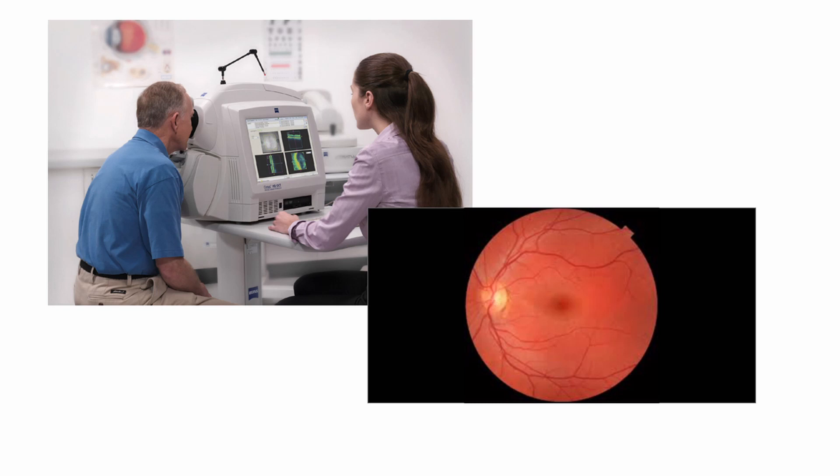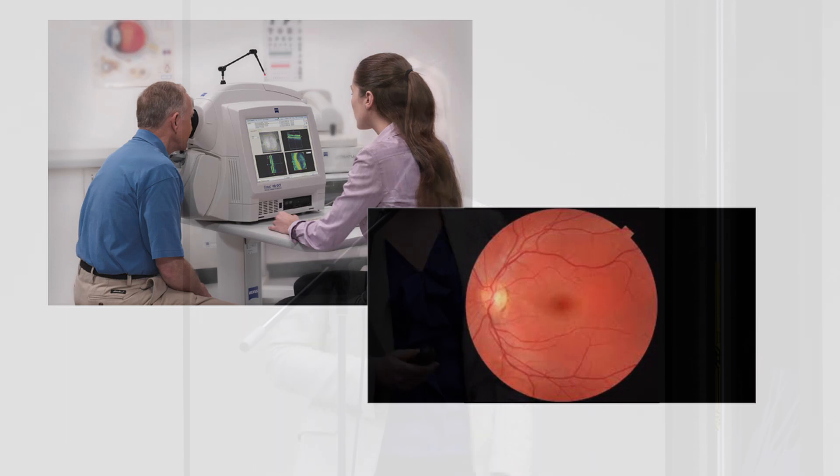Anyone who's had an eye test recently would have had one of these done. This is called an OCT scan — optical coherence tomography — and it takes a three-dimensional picture of the back of your eyes, so it can detect changes before disease really progresses.